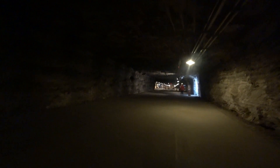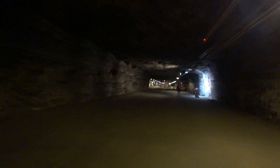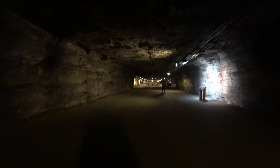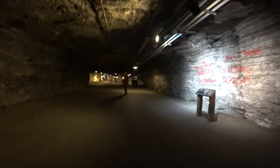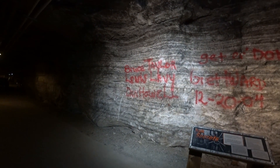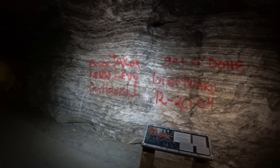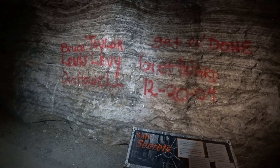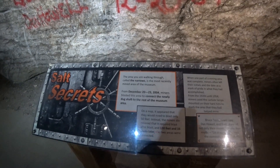As you saw on that big map back there, this place is huge. Is it graffiti or information? It tells you where it is. Apparently this is one of the newer areas.